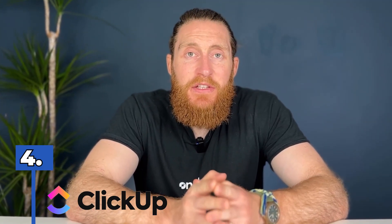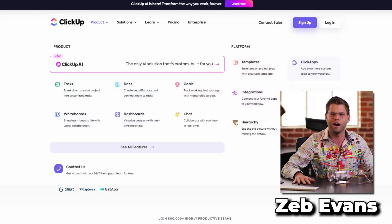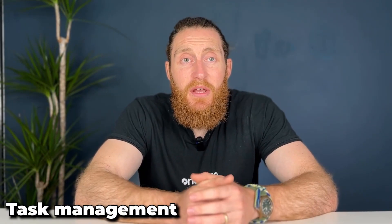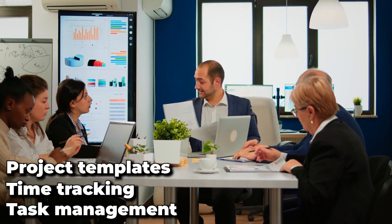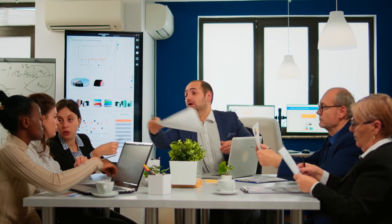Number four, ClickUp. ClickUp is a project management software founded in 2016 by Zeb Evans. It was created to help streamline productivity and organization within teams. ClickUp is used by businesses of all sizes and is highly rated for its customizable features, user-friendly interface and ease of use. Some notable features include task management, time tracking, project templates, integrations and collaboration tools such as comments and mentions. ClickUp can be used for various projects from marketing campaigns to software development. Its versatility makes it popular for teams looking to improve their project management processes.